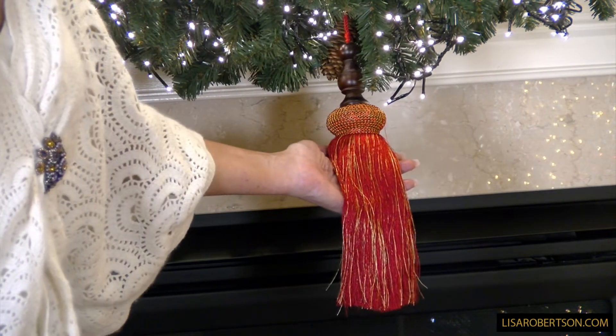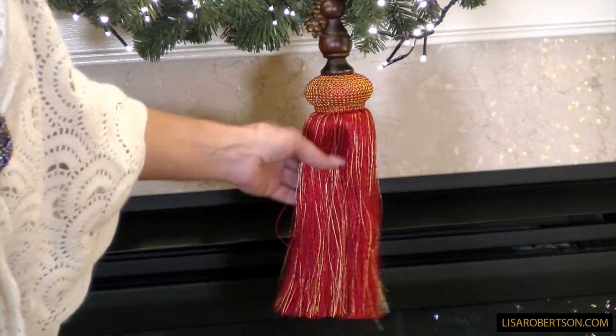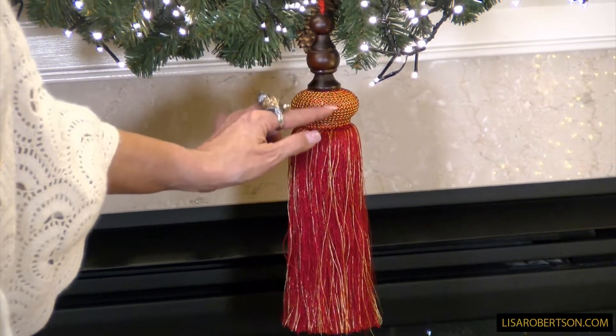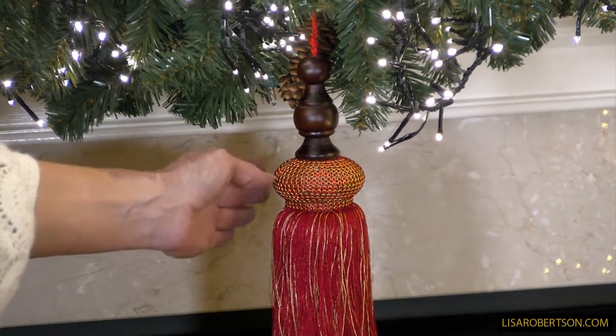These large tassels are a huge favorite. This one is a beautiful large red tassel with some gold thread through the body. All of the top is covered in red crystals, which is so gorgeous, and then it goes into a dark wood at the top.